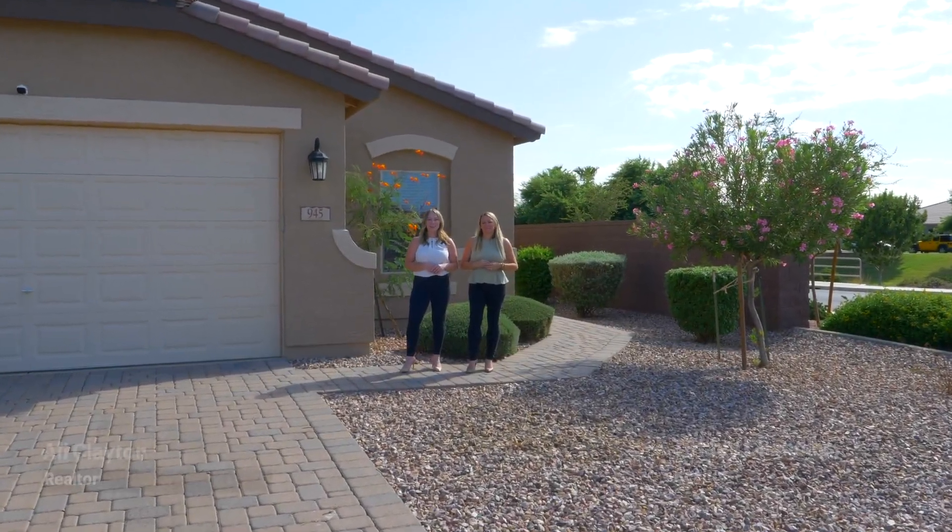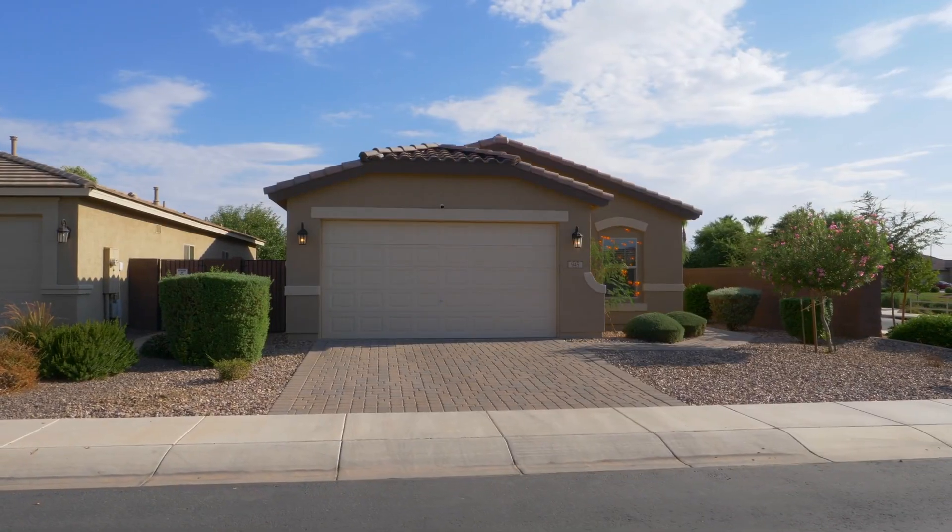Welcome to the house of the day. I'm Allie Clayton and I'm Tiffany Chandler. We're here at 945 West Banyan Avenue.